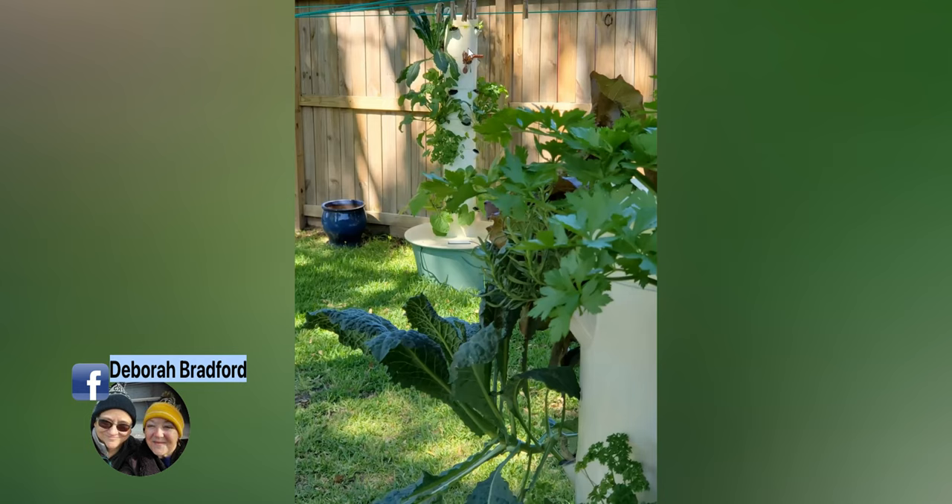That same tower garden is nine years old and it is going strong — nine years of growing year round. In the foreground is one of the younger towers, the standard size with 20 ports, growing kale, parsley, flat parsley. We also have beets — I put small beets in the ports and grow them for the greens alone. I love beet greens and salads with lots of color, so there are red lettuces here too.